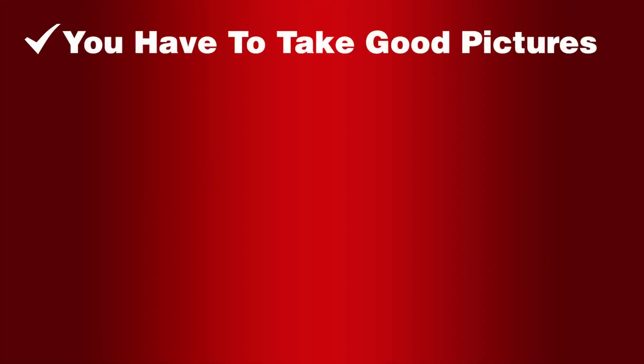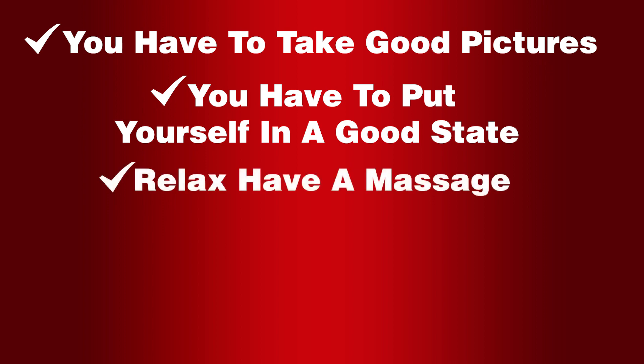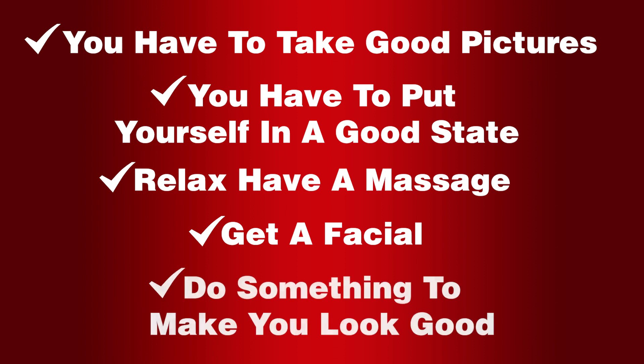To sum up, you have to take good pictures. You have to put yourself in a good state — relax, have a massage the day before, get a facial, do something to make you look good, and you'll find that it will pay off.